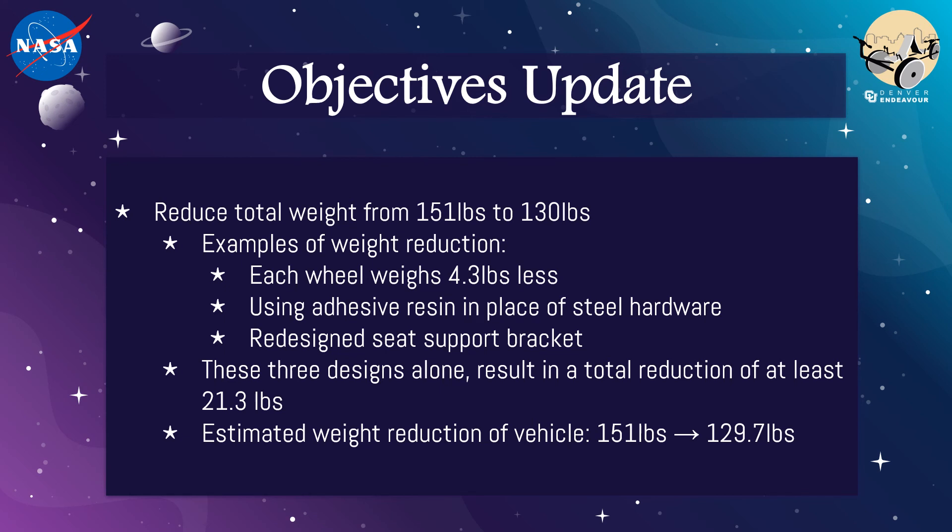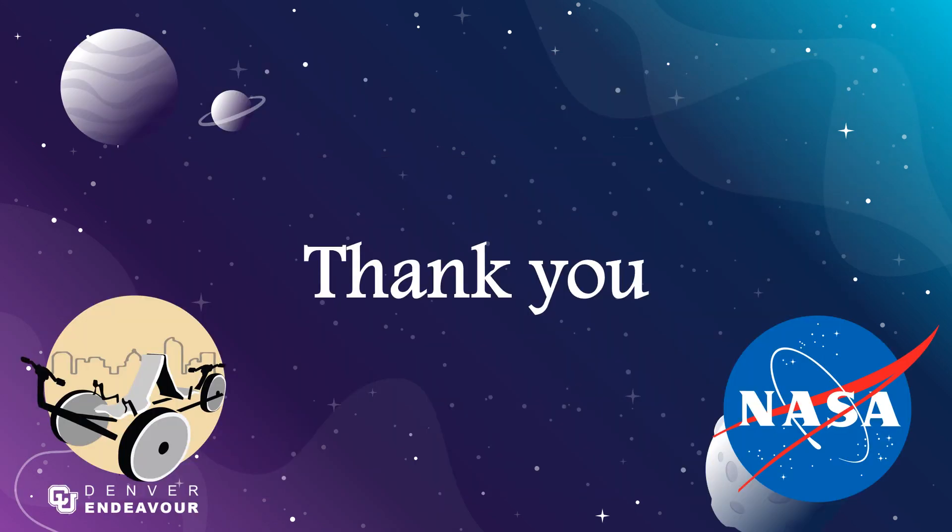Due to limitations after the campus closure in March, our vehicle was unable to be completely assembled. However, our fully manufactured components and sub-assemblies validate that the Denver Endeavour team met all our objectives. For the parts that were unable to be completed, we believe that our finite element analysis and simulations show that the final products would have functioned well and met our objectives had they been manufactured. On behalf of the Denver Endeavour team, thank you for watching.